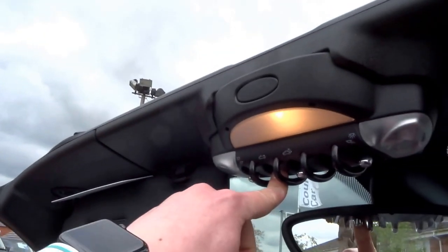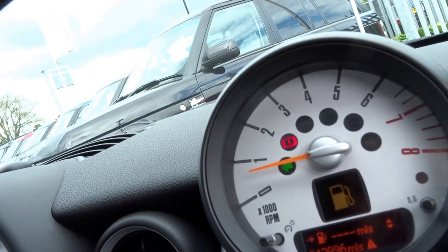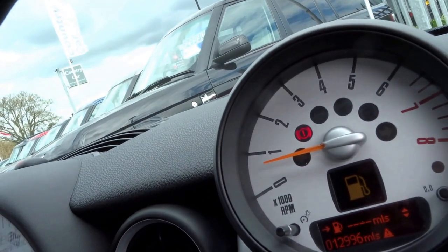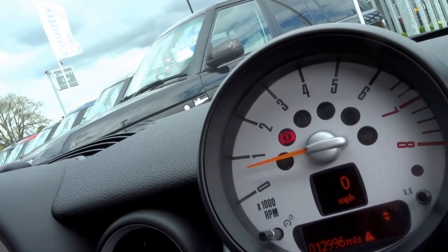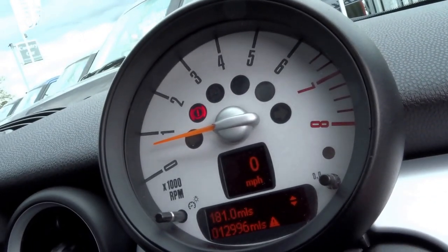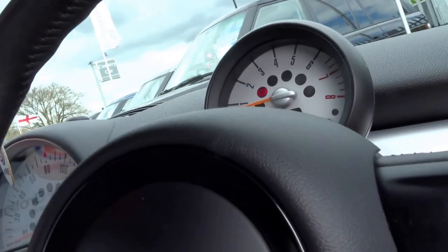The button just to the left of it does the roof — this can be done on the move. It goes up in a matter of seconds and you simply secure it with the handle just there. You've got indicators where you can change the settings, so you can have them individually or blip three times at a time. There's also a trip computer which reads out various information, and a leather three-spoke steering wheel.